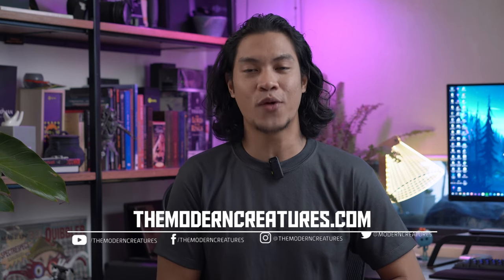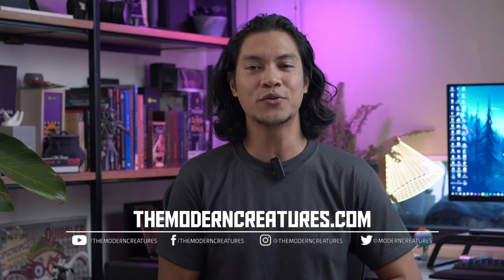That sums up our video on the ASUS ROG Flow Z13. Let us know your thoughts on this device down in the comments. As always, visit our website and follow us on our social media pages for more news, features, and reviews. I'm Kevin. Thank you so much for watching and we'll see you on the next video.